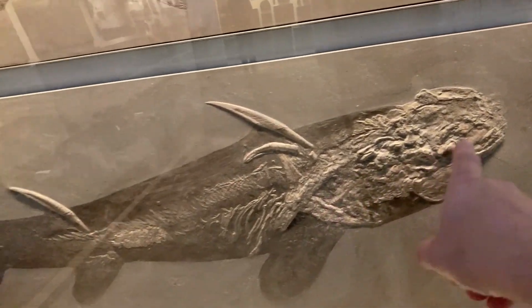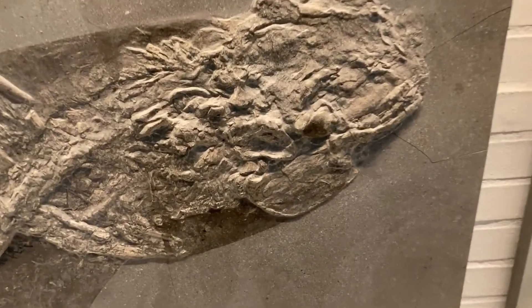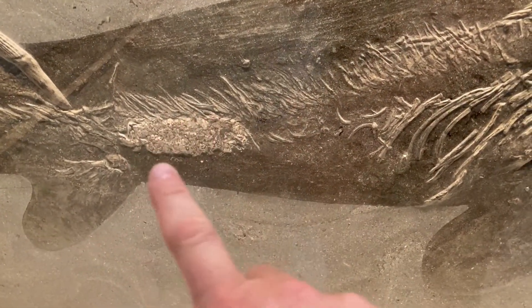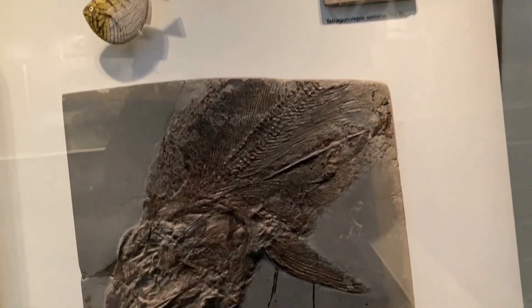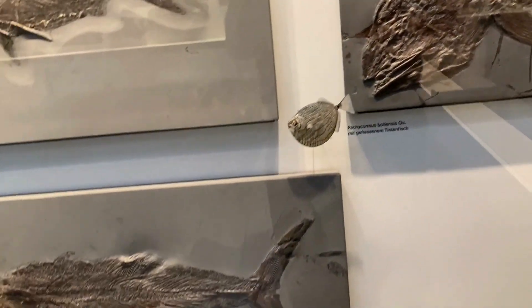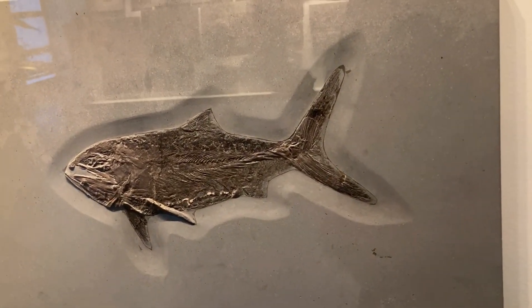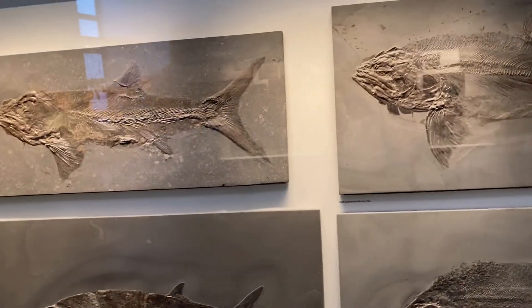These are some sharks. Look at this — they've got some coprolite in the stomach. Small fish visible too. Lepidotes here as well.